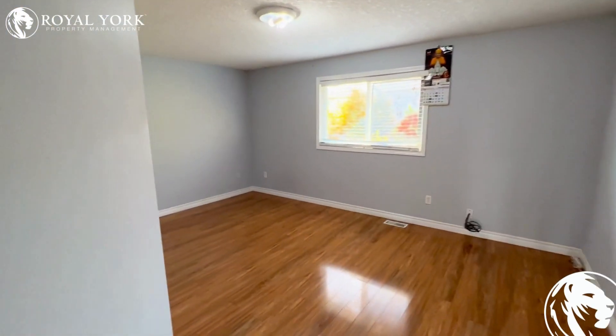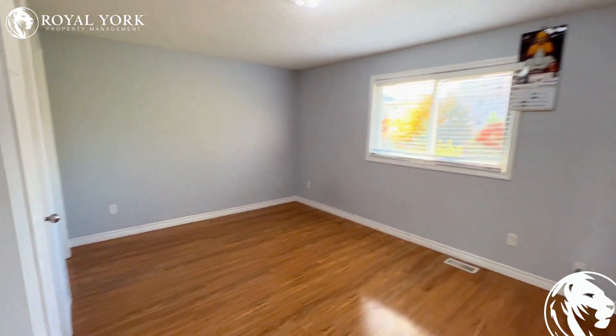Our master bedroom is a very good size — could easily fit a king size bed, no problem.